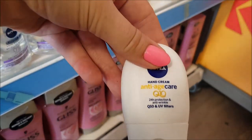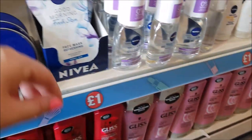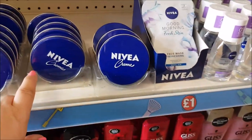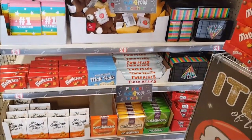Down the bottom we've got various Nivea products - hand cream with beeswax, an anti-age care product which is quite a handy little size, a Good Morning Fresh Skin face mask, and then the traditional Nivea tin. They've been around for a long time.